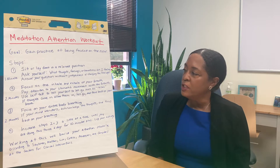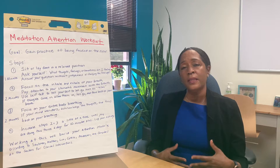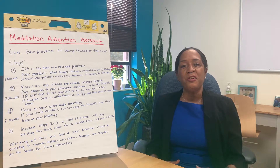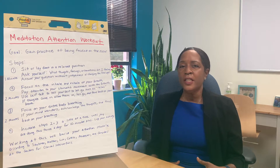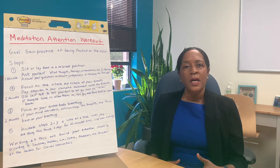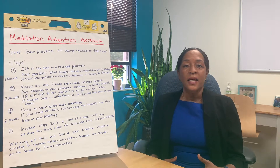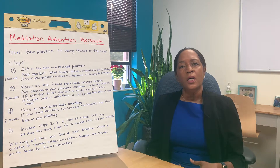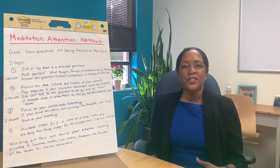Step three is to continue focusing on your inhale and exhale, but this time noticing how it's affecting your entire body from the top of your head to your toes. Focus on how that breath is making you feel. If you're having any distractions, again tell yourself to let go or relax. It's okay to have thoughts — acknowledge them, then remind yourself it's okay to let them go and come back to the breath.